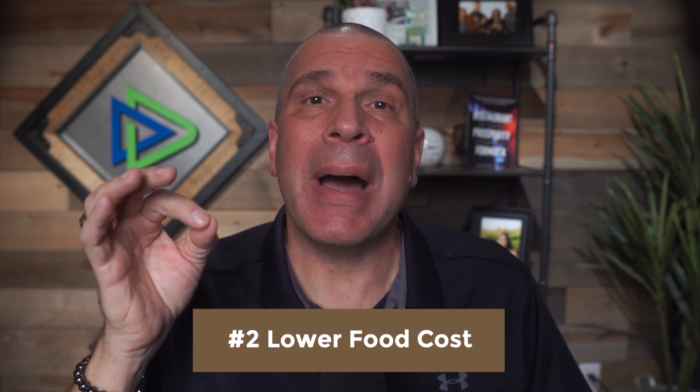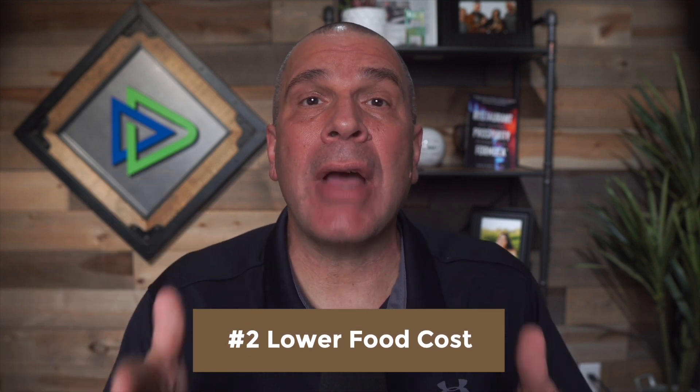Number two: you're going to lower your food costs by executing your menu items following the actual recipe costing cards. We're not overusing product, we're not underusing product. If we use what the recipe says, we should hit our target food cost.